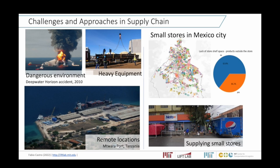Regarding challenges, they are very different across the two industries. For the oil industry, it's a very dangerous environment. Here is an image of the Deepwater Horizon accident in the Gulf of Mexico in 2010. Safety is always a major concern — we are moving heavy equipment, using heavy machinery, very often in very remote locations. For example, in Tanzania we adapted a port that was operating for cashew nuts and installed equipment so that it could operate for our drilling project.